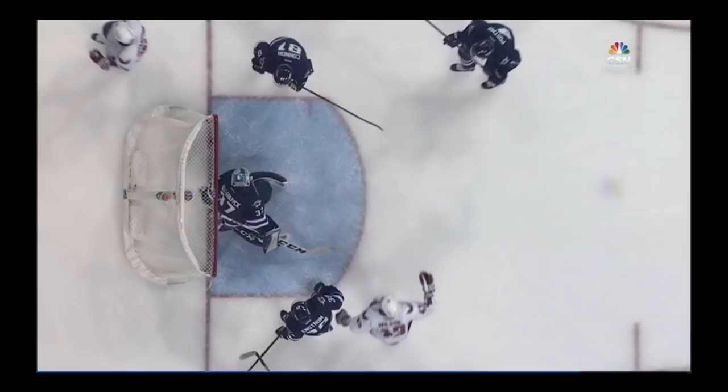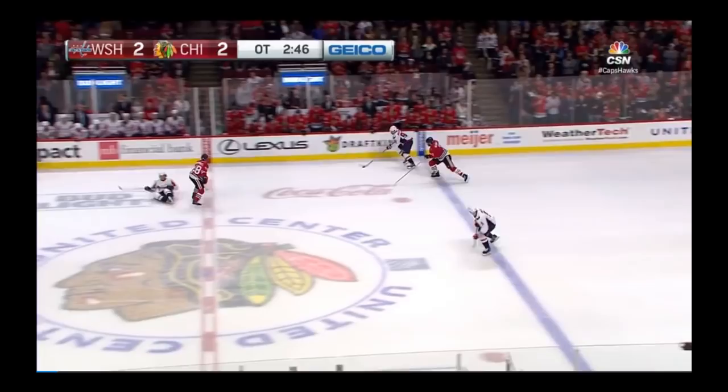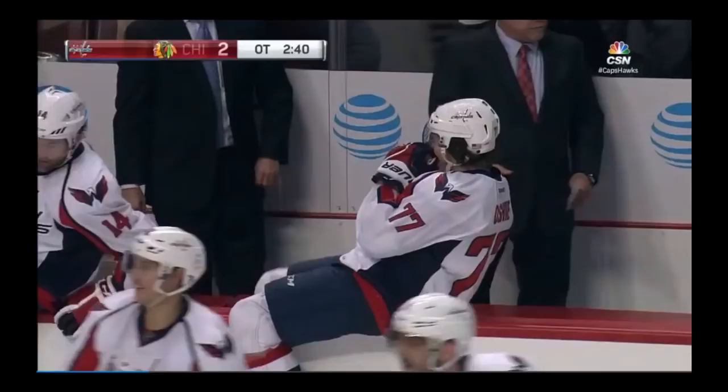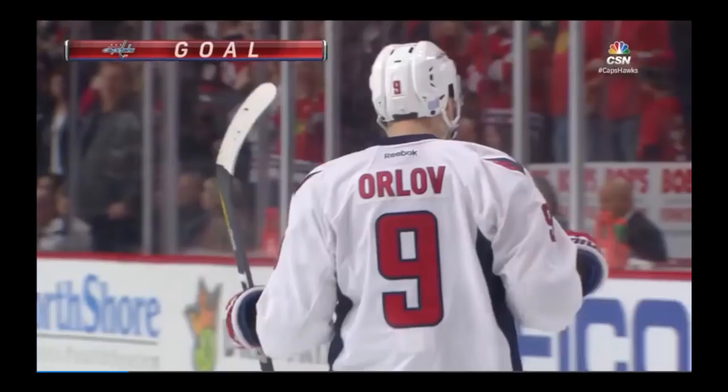Away by Johansson — he's turning and burning the other way. Oshie lost his balance. Orlov is in, Orlov closes, feeds the trailer — Score! A rocket from Marcus Johansson, and the Caps leave the Windy City a winner.